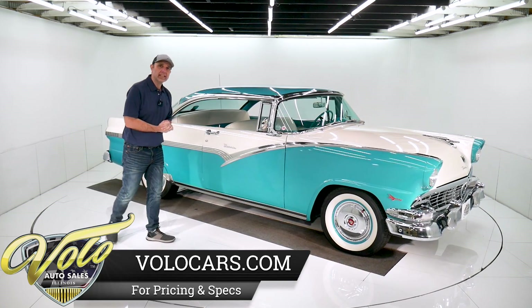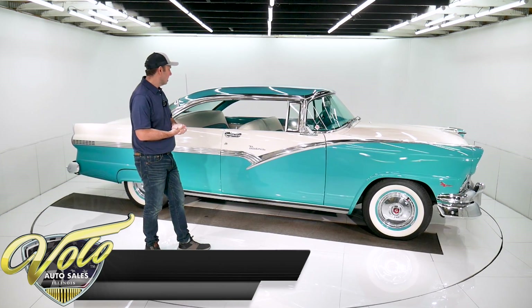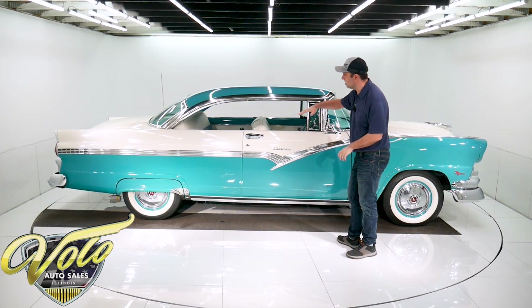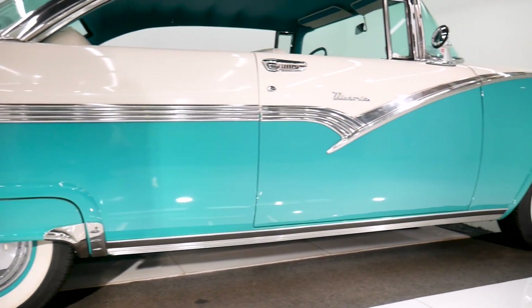Peacock blue and white, factory colors. Just a stunning car. To me, the '56 Victoria is just one of the best looking cars — that big sweeping spear and the two-tone and the way the rear windows tipped like that. It's just a gorgeous piece.